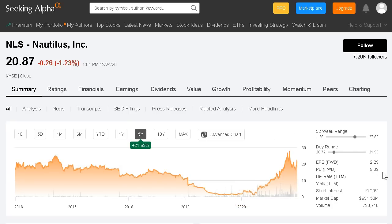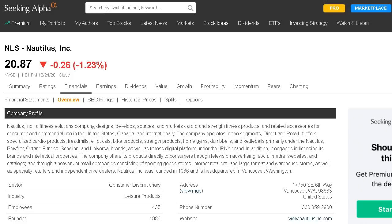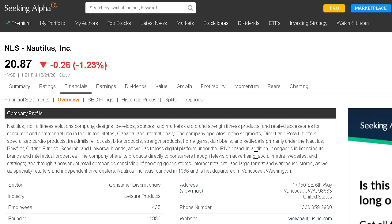They are trading at a low valuation and operate within the fitness and equipment space, providing both gym equipment for direct-to-consumer at-home use and also providing equipment directly to gyms. In 2020, gyms have been shut down across the nation because of the pandemic, but their at-home consumer brands have really dominated. They own some names such as Bowflex, Octane Fitness, and many more. They're also working on getting a subscription model for their intellectual and video products to consumers on the market.